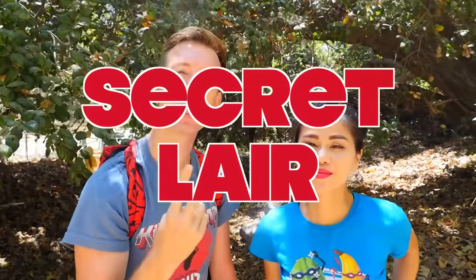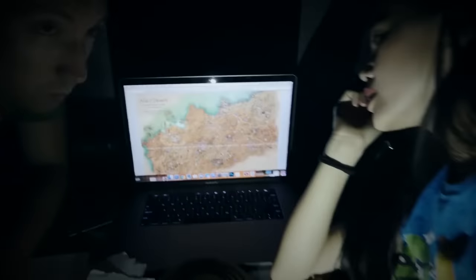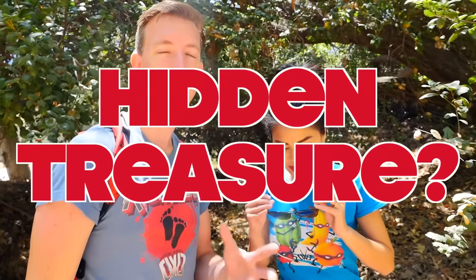What is up ninjas? Two videos ago we found the hacker's secret lair and on his computer we found a map. So we started following the map — let's see where this map leads us. I think we'll find some cool hidden treasure, or at the very least maybe we'll find out who the hacker is.